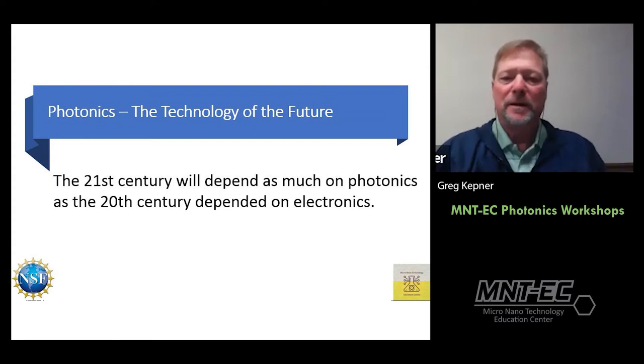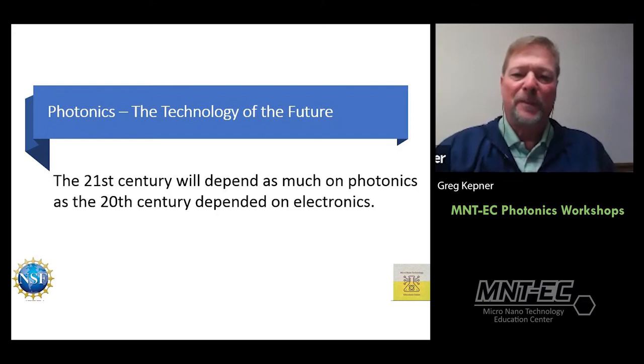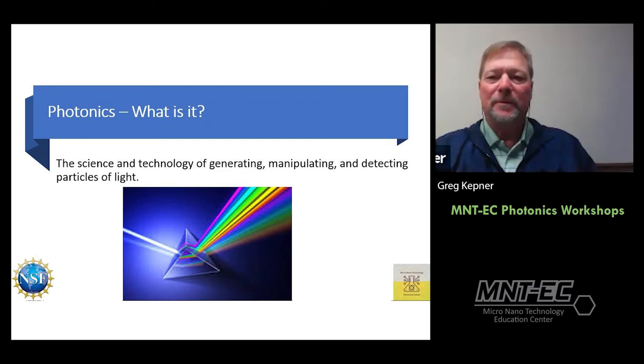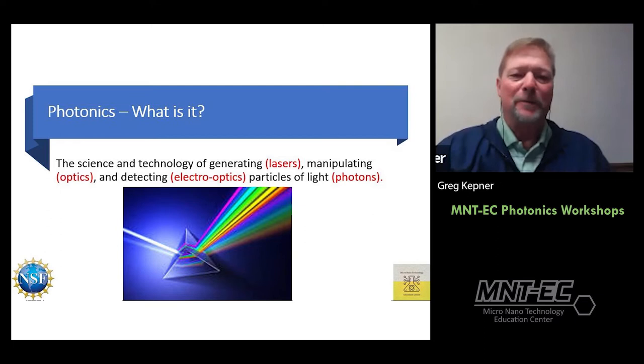The quote 'The 21st century will depend as much on photonics as the 20th century depended on electronics' has been used in many places, including the National Photonics Initiative website — and it is so true. So what is photonics? In the simplest terms: the science and technology of generating, manipulating, and detecting particles of light.